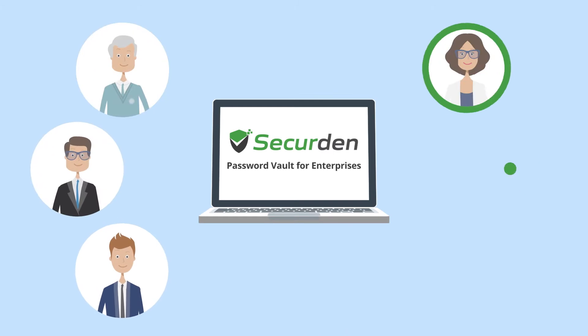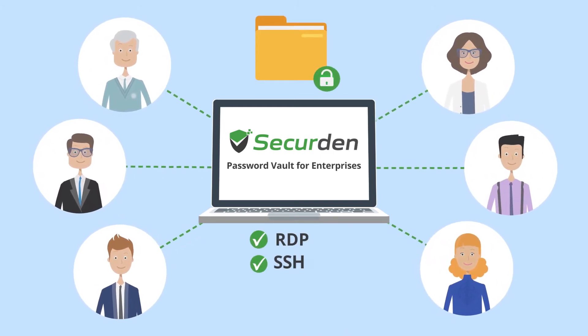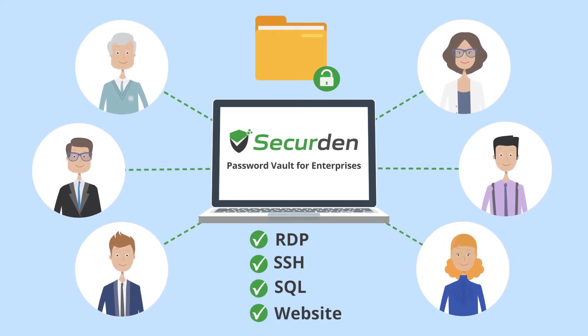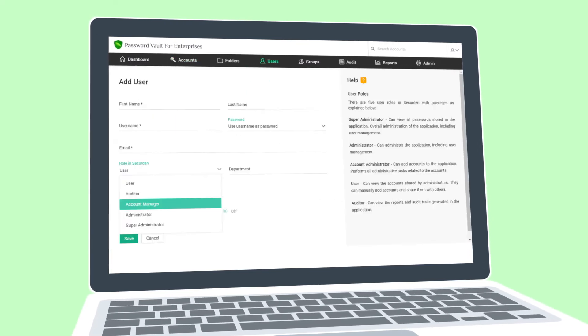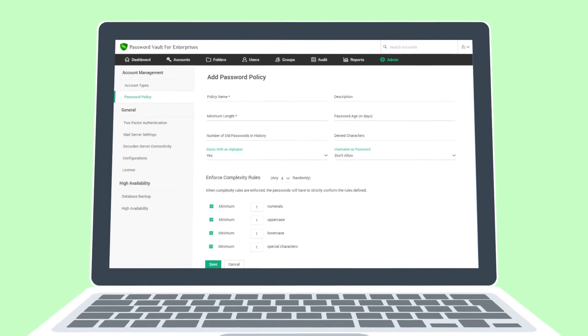Team members can access only the credentials they need, and SecureDen lets them launch RDP, SSH, SQL and website connections without revealing passwords. The Admin Dashboard gives you control over who can access what and helps you audit and record all password related activities.